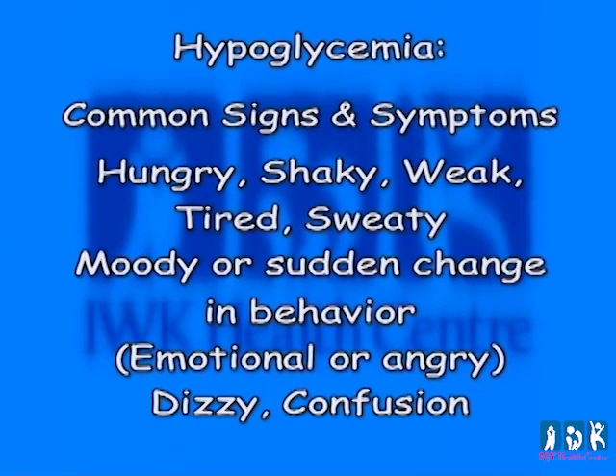The common signs and symptoms of hypoglycemia include hunger, shaky, weak, tired, sweaty, mood or sudden change in behavior, dizzy, and confusion.